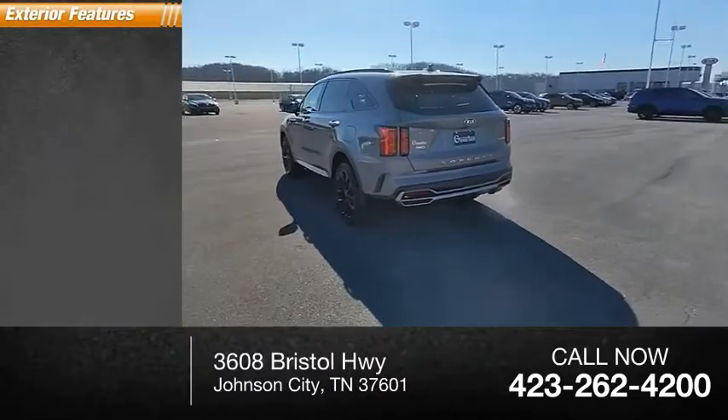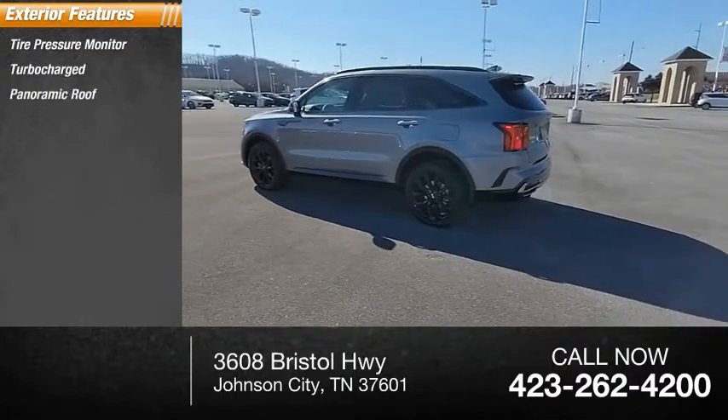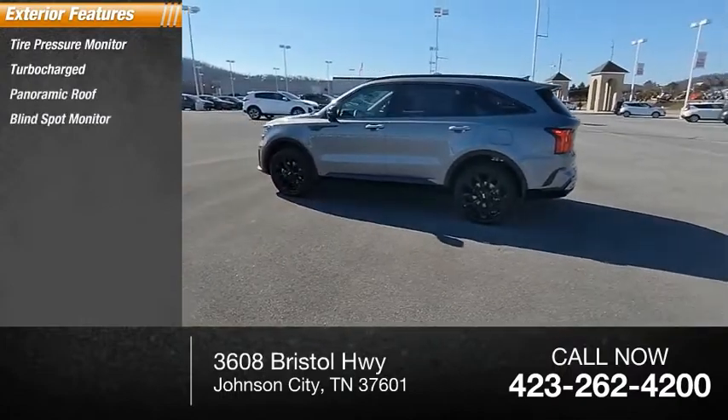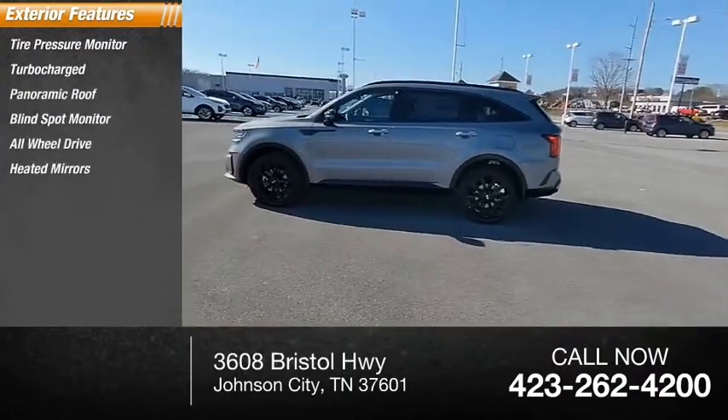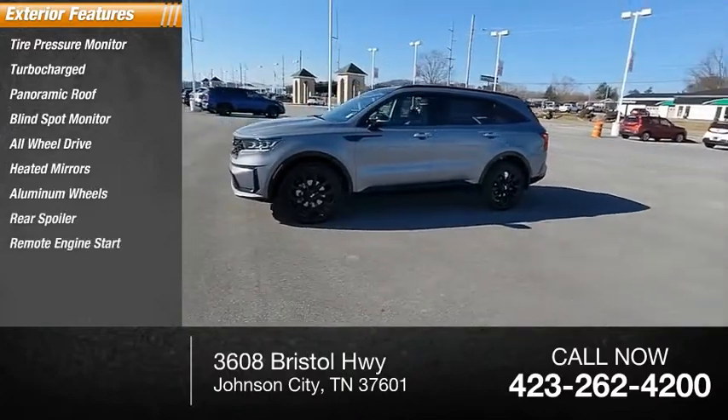Here are some of this vehicle's great options: tire pressure monitor, turbocharged, panoramic roof, blind spot monitor, all-wheel drive, heated mirrors, aluminum wheels, rear spoiler, remote engine start, power lift gate.